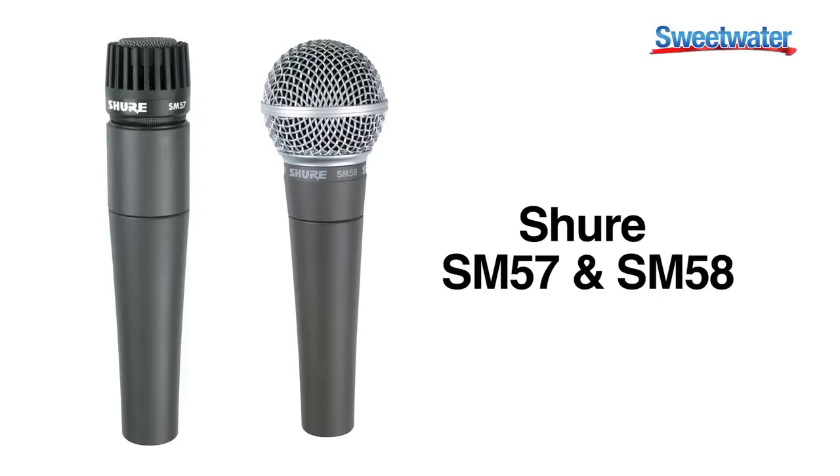They're both amazingly hardy — that's one of the things that is really well known about them. You literally can drop them off a building and they work. The old phrase is that you can hammer nails with the 58 and still have it work, and yes, I have tried it and yes, it does work. They're amazingly hardy and durable, but the real deal is consistent quality sound from one 58 to another. You see these on stages all the time and the reason is it's consistent quality sound that lasts.